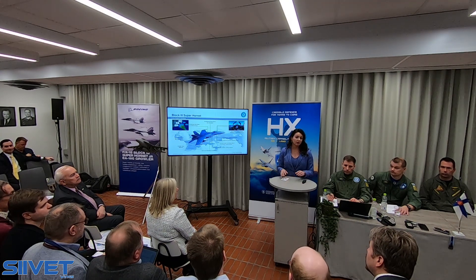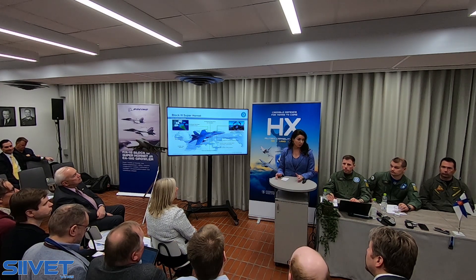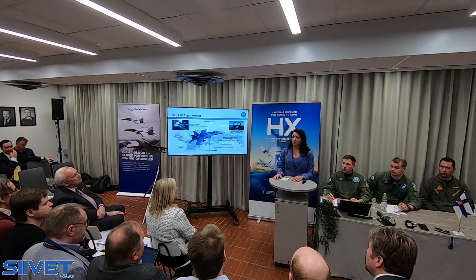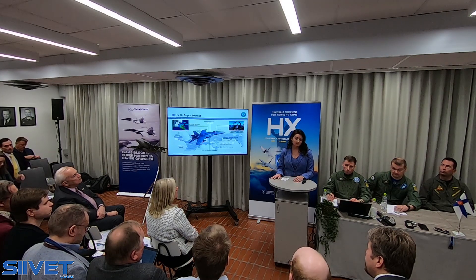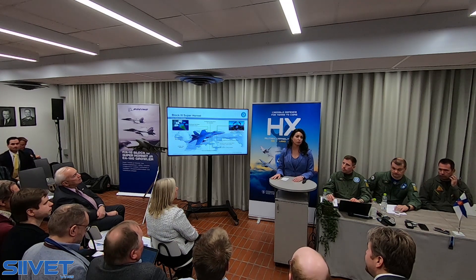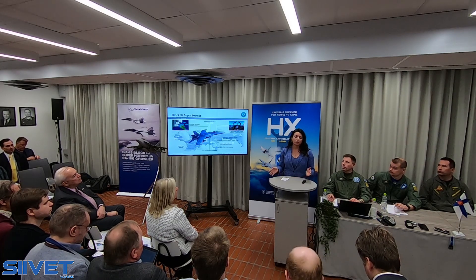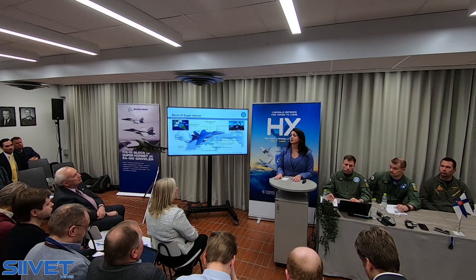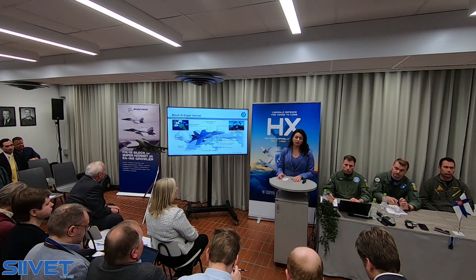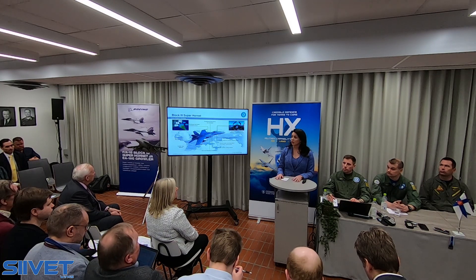On the airframe side, we're also doing some upgrades with Block III. We're changing it from a 6,000-hour service life to a 10,000-hour service life right off the production line — and that's really the point of the service life modification line I talked about earlier. That increases the service life of the jet while reducing overall life cycle costs. In addition, we're adding conformal fuel tanks on the top of the airplane on the leading edge extension, which is a low-drag way to add 3,500 pounds of fuel, allowing the Super Hornet to fly further, fly longer, and potentially faster depending on the loadouts carried.